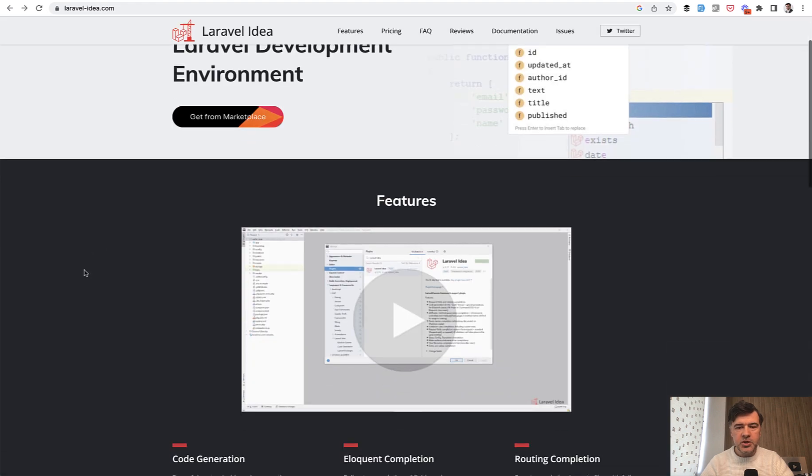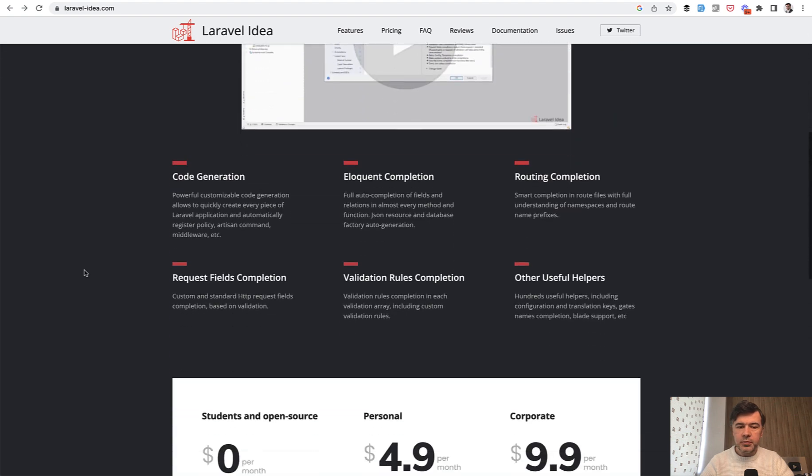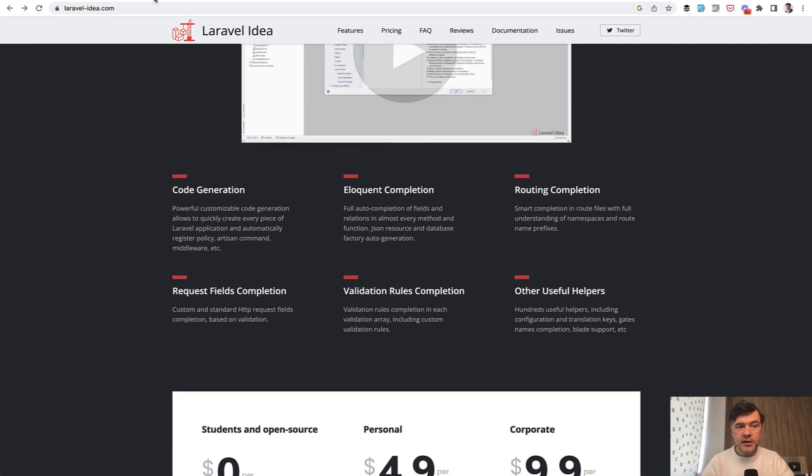This is the homepage. It helps with a lot of small things to autocomplete your code efficiently. This is the pricing, and you would get it for free if you are picked as a random winner.